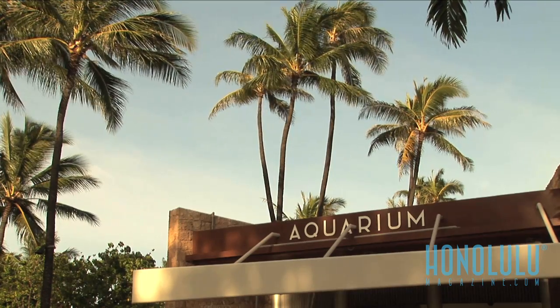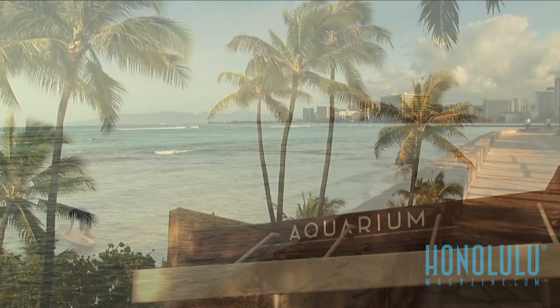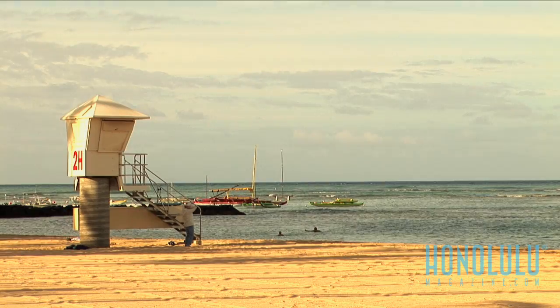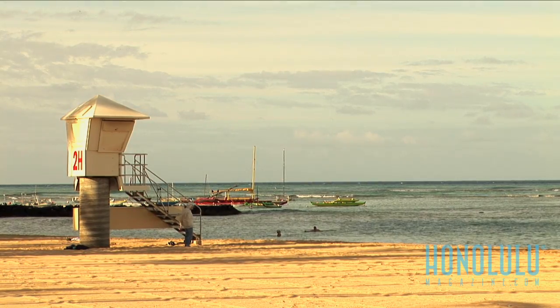Dr. Andrew Rossiter is the executive director of the Waikiki Aquarium in Hawaii, and he's happy to take in the new little fish, which is actually a bit of a rescue. It's the only one on display in any public aquarium in the world.